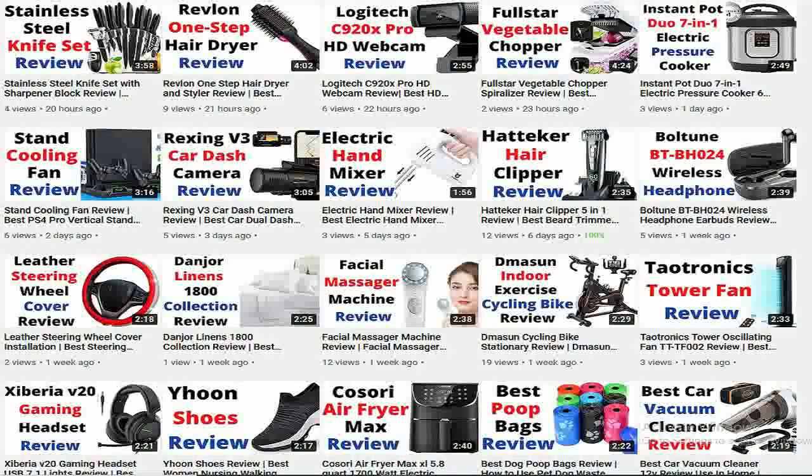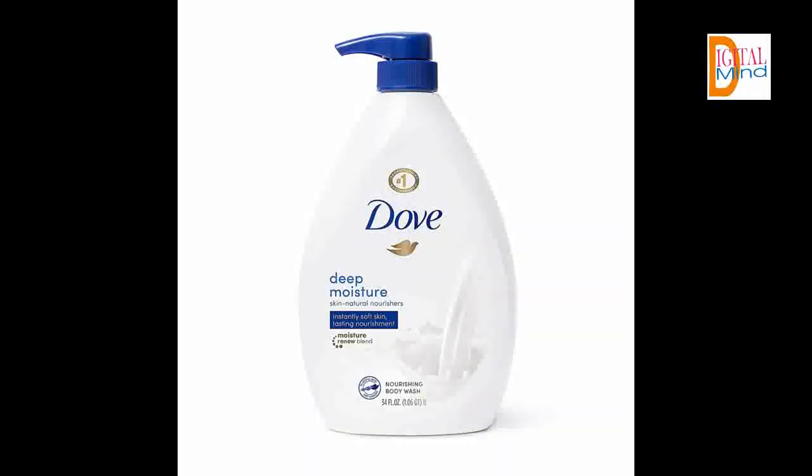Let's start the video and see the features of Dove Body Wash with Pump with Skin Natural Nourishers. Dove Deep Moisture Body Wash is just as effective for cleaning hands. Mild and pH-balanced, Dove Body Wash includes Moisture Renew Blend — a combination of skin natural nourishers and plant-based moisturizers that absorb deeply into the top layers of skin.